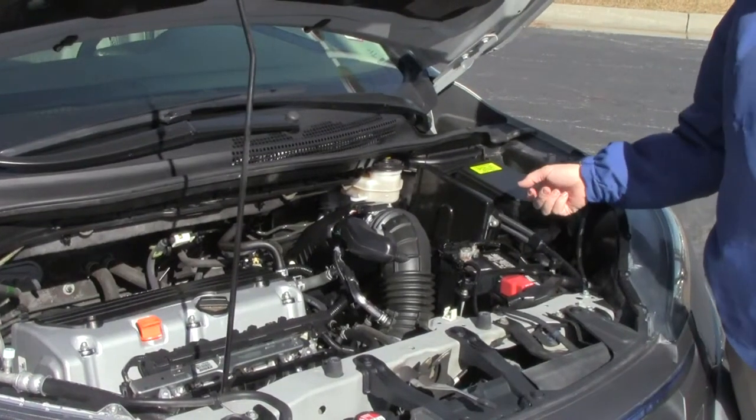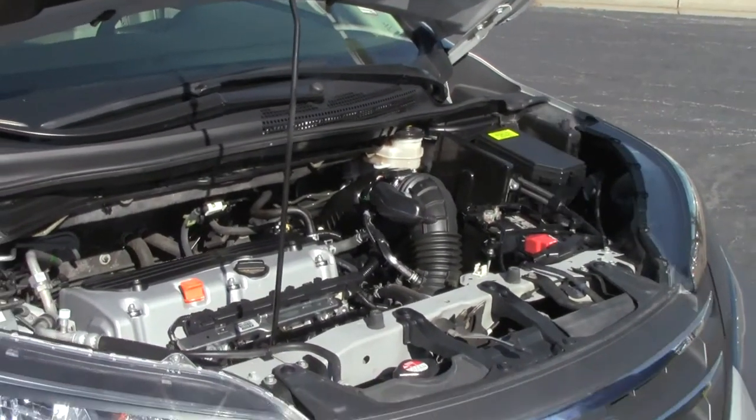Maintenance-free battery, centrally located fuse box, easy access to the air filter. The CR-V is a 5-star crash test rated vehicle.